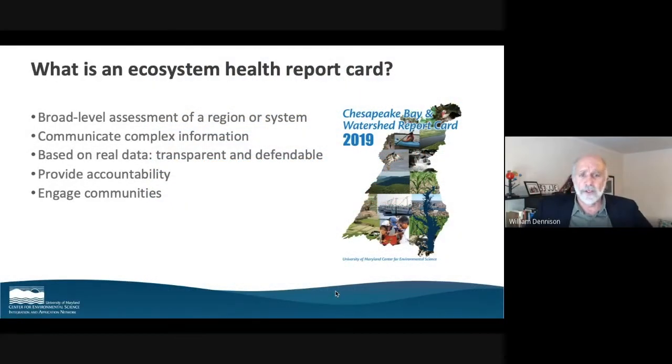What do we mean by an ecosystem health report card? There are five things we consider important in defining a report card. First, it's a broad level assessment of a region or a system — in this case, Western Lake Erie and importantly, the watershed. It's a way of communicating complex information: we take lots of data and synthesize, distill it down to report card scores.